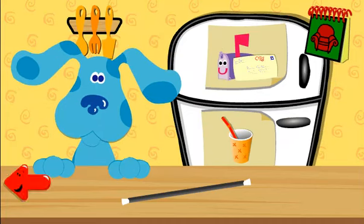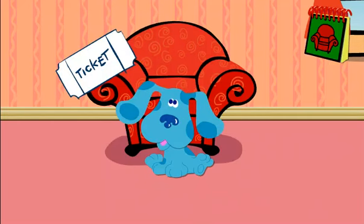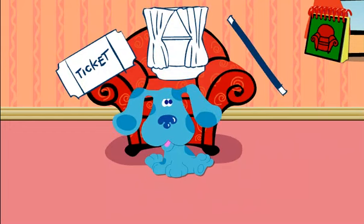Which way should we go? This way? Okay. Let's go. A ticket. Curtains. A wand.